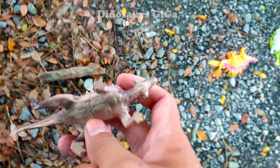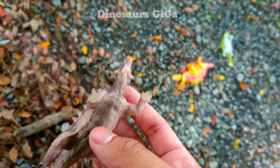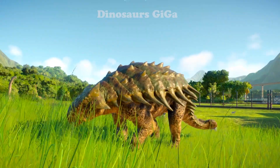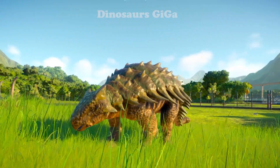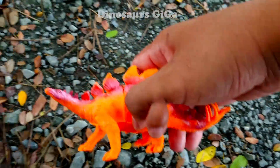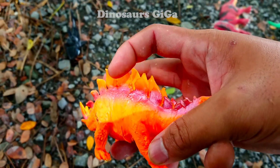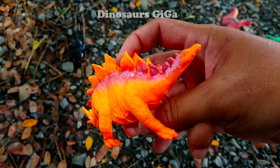Next up we have an Ankylosaurus model - quite beautiful, moving very slowly. Look at its spine and the spikes on its body, very strange. Next is an orange Lovestrider dinosaur - very eye-catching, and it's epic!